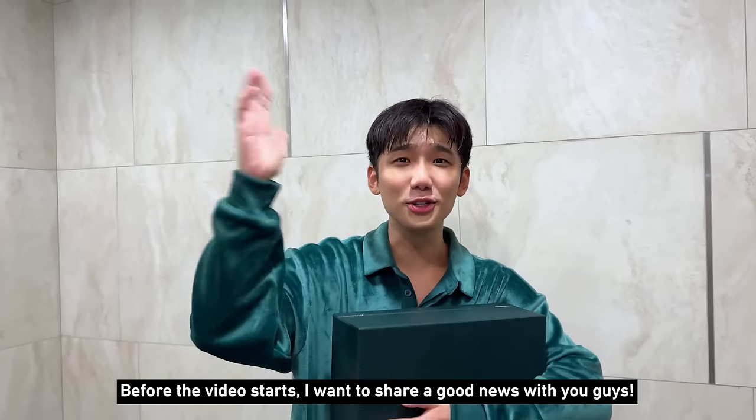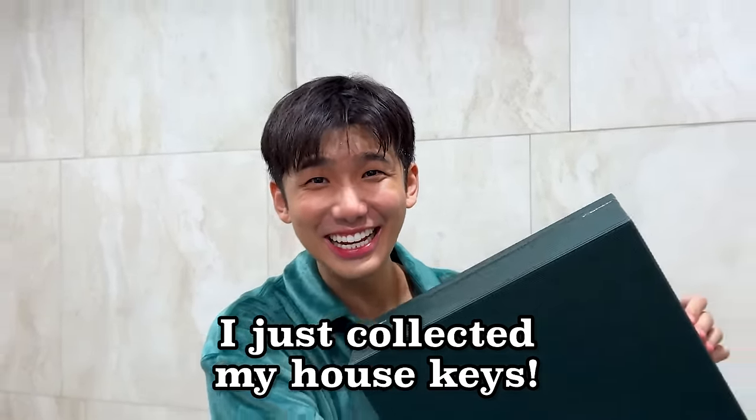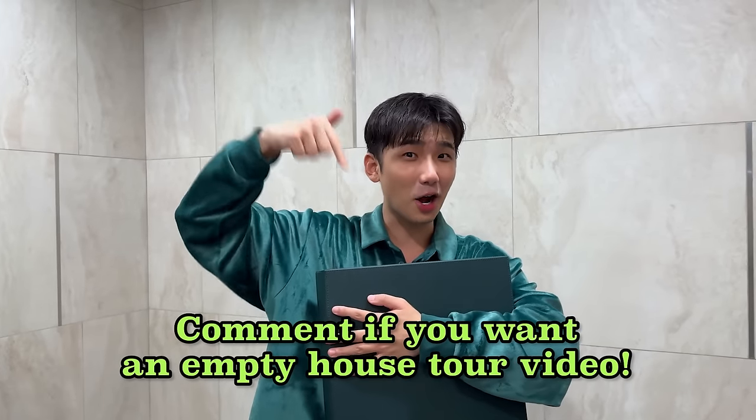Before the video starts, I want to share some good news with you guys. I just collected my house key after waiting for more than 3 years. So if you guys want to see me do an empty house tour, leave it down in the comment box below.